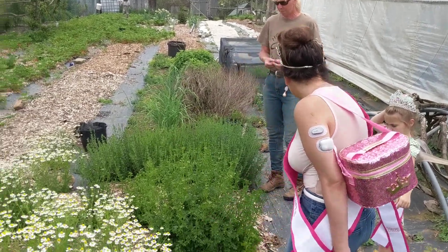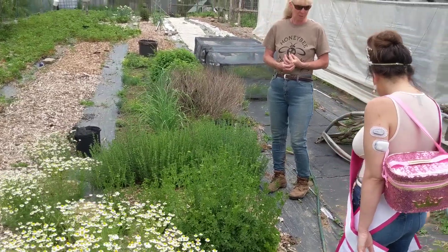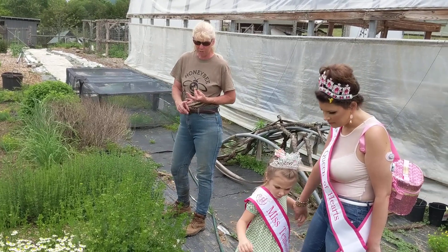This is German chamomile. Mommy really likes chamomile tea, but chamomile is really good for treating a lot of different things, like stomach upset and throat hurts.